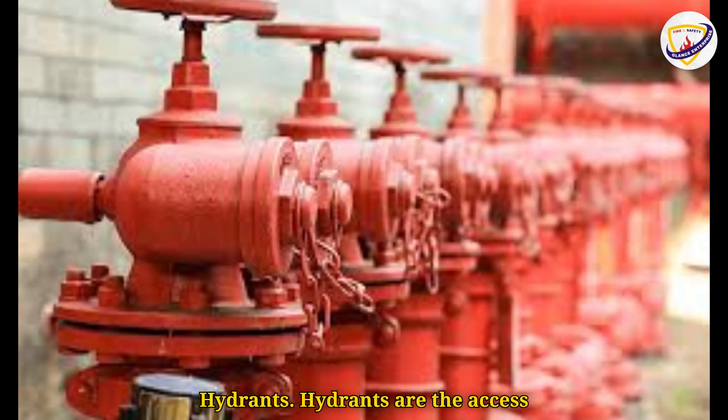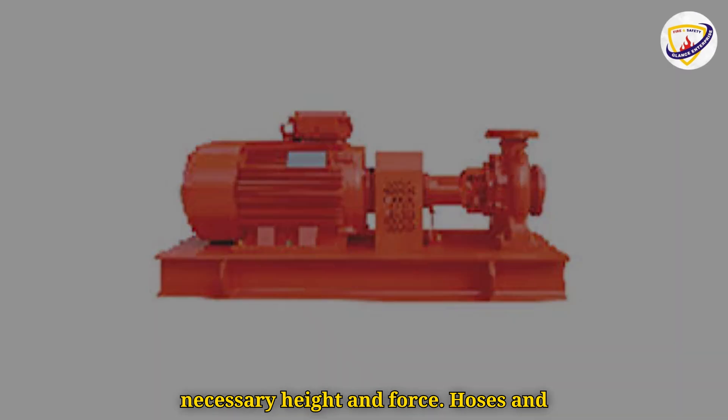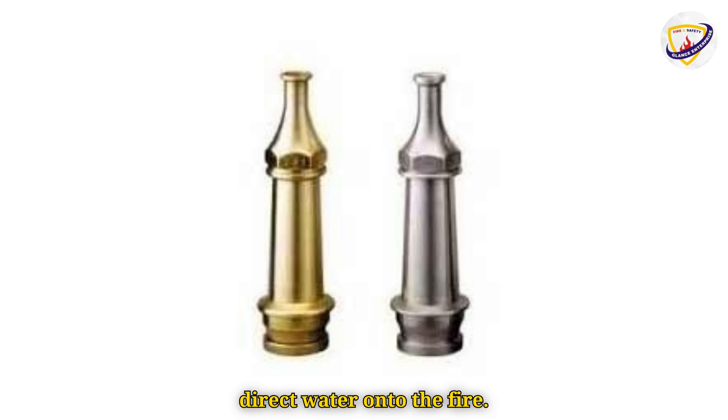Hydrants are the access points for water. The pump system boosts water pressure to ensure it reaches the necessary height and force. Finally, hoses and nozzles are used by firefighters to direct water onto the fire.